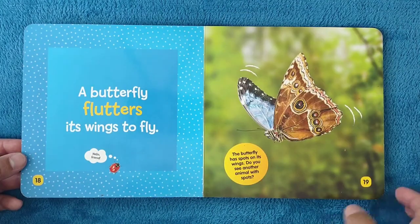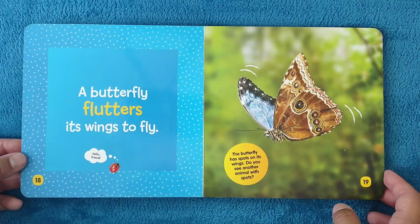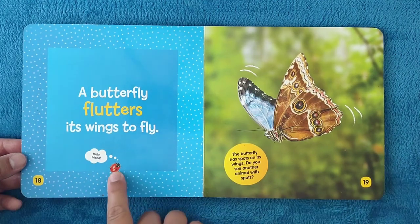A butterfly flutters its wings to fly. The butterfly has spots on its wings. Do you see another animal with spots? Hello, friend!